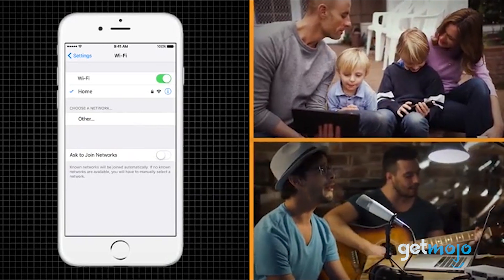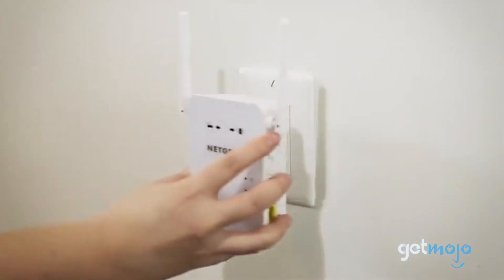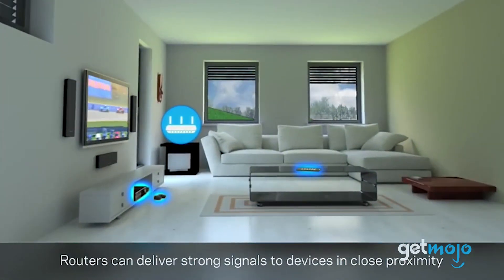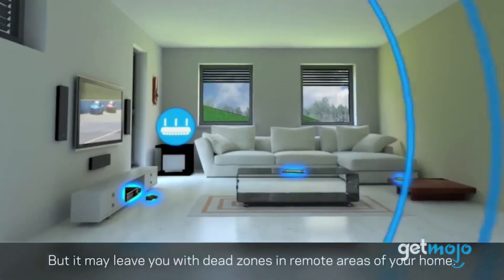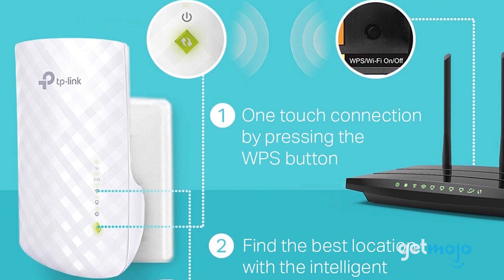Depending on an iffy Wi-Fi connection can be a nervy affair, so sometimes a little nudge is necessary, and that's where Wi-Fi boosters come in. But with tons of them for sale, which one should you buy? To help you decide, we've sifted through numerous websites and consumer reviews to present our five recommended products.